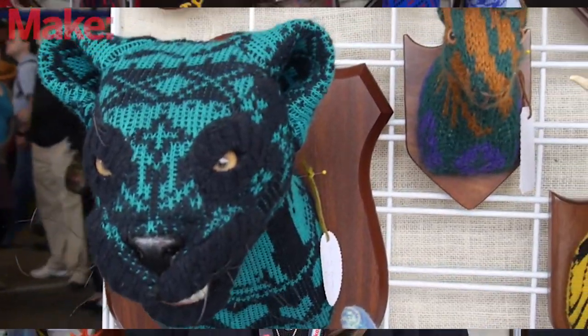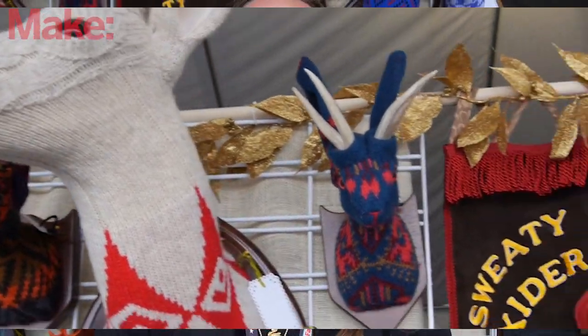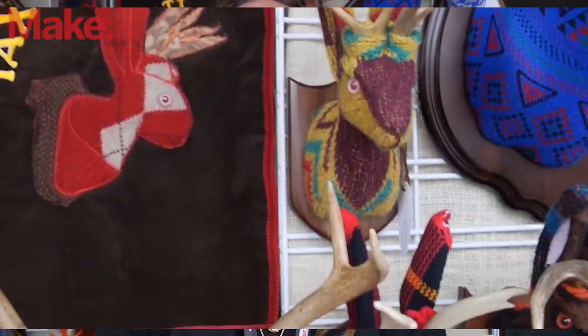My name is Eva Devon Soni. I'm from San Francisco, California, and this is my business Sweaty Taxidermy. I make fake taxidermy. I repurpose sweaters to use for their fur and I use traditional taxidermy mounts.